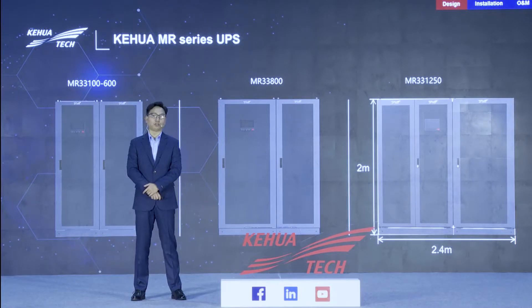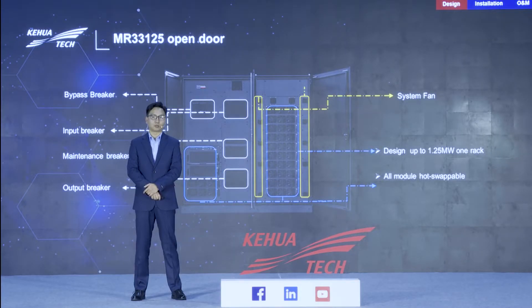After talking about the power module, let's talk about the system. The new family member, named MR331250, is 2 meters high and 2.4 meters wide. When we open the door, we can see the system control module, bypass module, and power modules — up to 1.25MW per rack. They are all hot-swappable, meaning maintenance can be done in just five minutes. We have input, output, bypass, and maintenance air circuit breakers on the left.